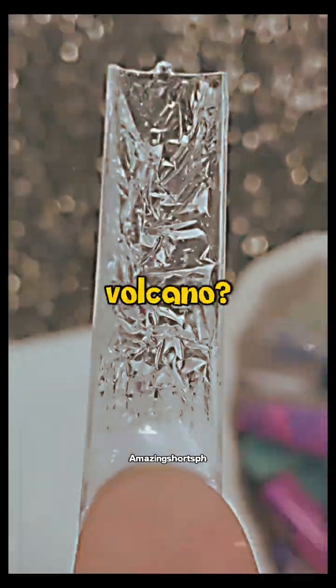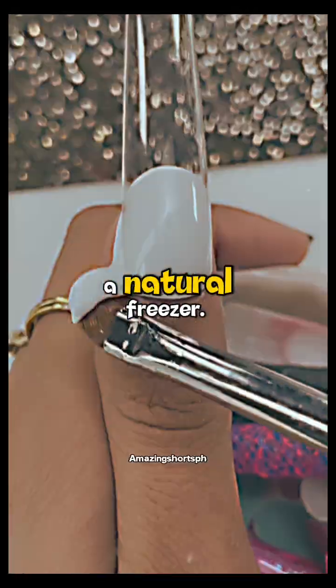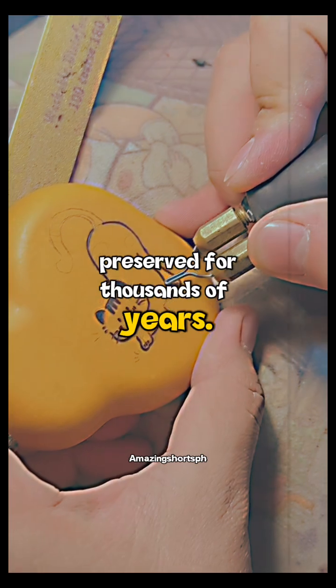Why hide it in a volcano? Because the permafrost acts like a natural freezer — if electricity ever fails, the ice still keeps everything preserved for thousands of years.